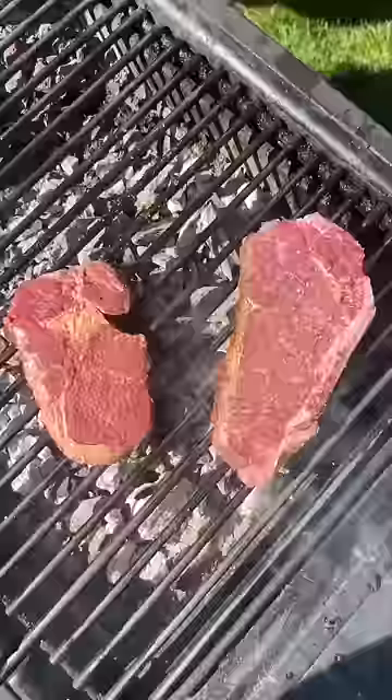Just salt and pepper so we can actually taste the steak. See the crust? Oh yeah. $5 steak's done. $50 steak.